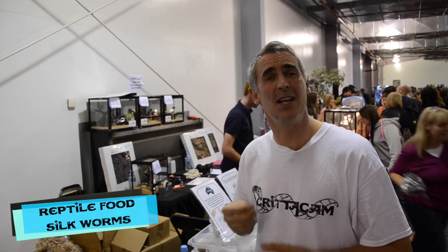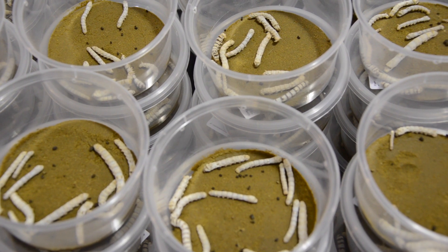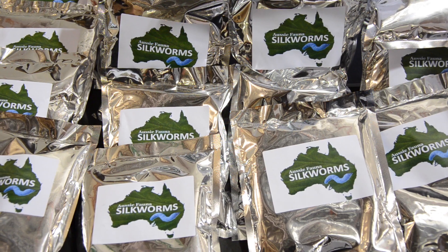We're here at Aussieforma checking out silkworms. Silkworms are an amazing food item. These guys have an enzyme called serratase, which enables calcium to be absorbed a lot more efficiently — very important for dragon and agamid species in general. These are beautiful food items. And what makes it even easier these days, instead of raiding people's mulberry trees, is they sell this product here called silkworm chow. You mix it with water, it turns into a gel-like substance, and the silkworms will eat it.